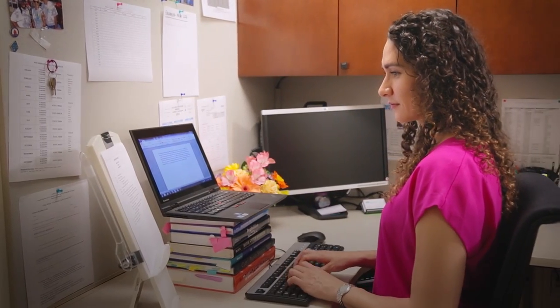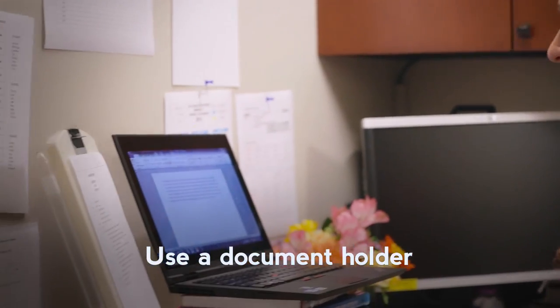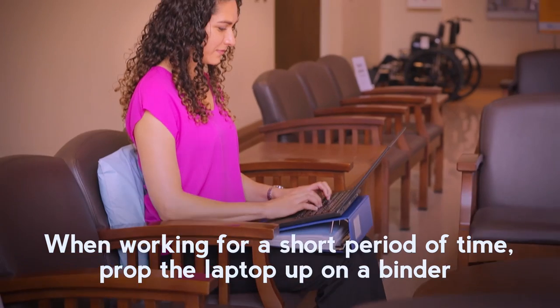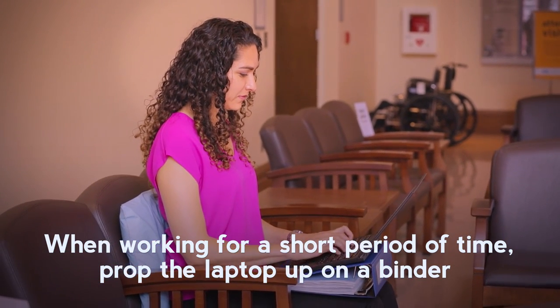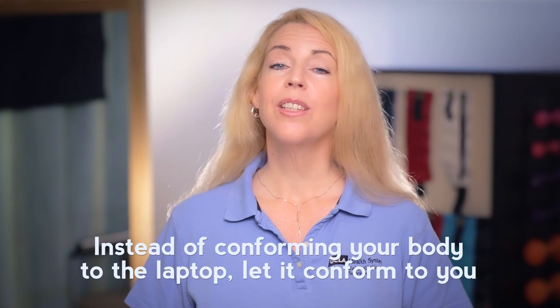If you work extensively at a desk, you can use a document holder, which reduces the need to crane your neck to look at papers or books. If you are using a laptop for a short amount of time, you can prop it up on a binder and put a pillow behind your back. Instead of conforming your body to the laptop, let it conform to you.